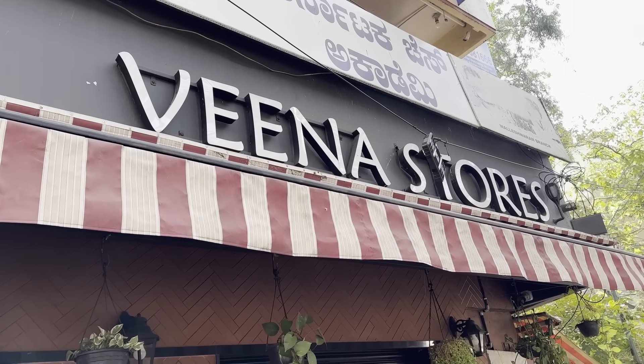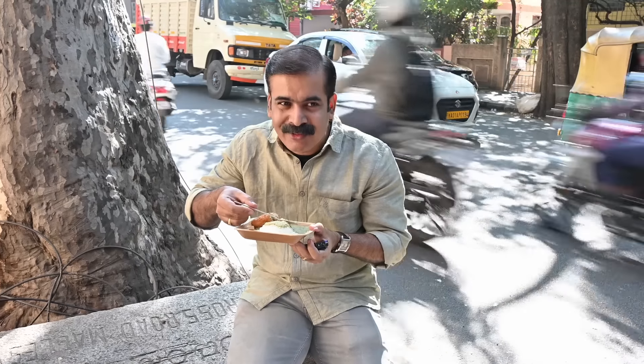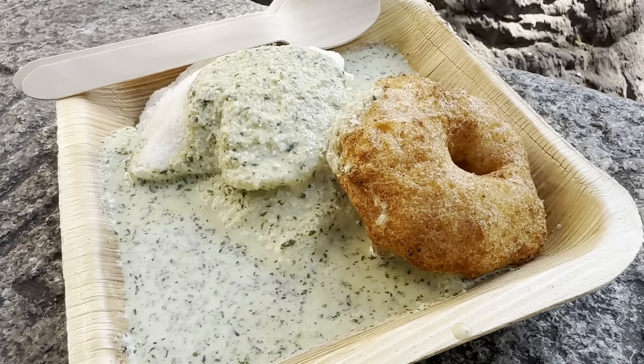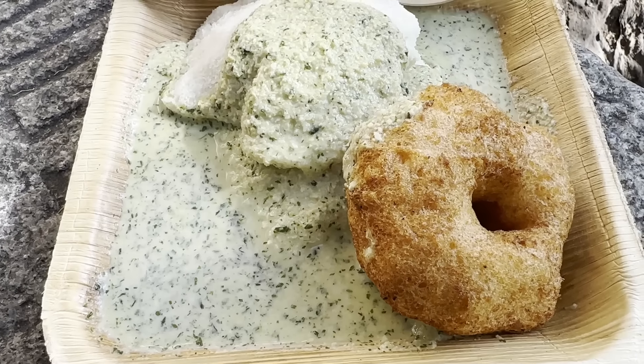The next iconic place is Veena Stores. When I think about having Idli at Veena Stores, it gives so much excitement. Every time I visit here, I come and have Idli and Vada and go with full satisfaction. Today also I have got just the Idli and Vada. The moment I had a bite of this Idli, it melts in the mouth — I didn't expect that. I thought I had to chew a bit but it completely melts. Literally it melts in the mouth. The chutney is also so spicy — the green chili and pudina, everything is giving a flavor punch. It's a really spicy and hot chutney that goes very well with this soft and spongy Idli. This is the epitome of Idli experience.